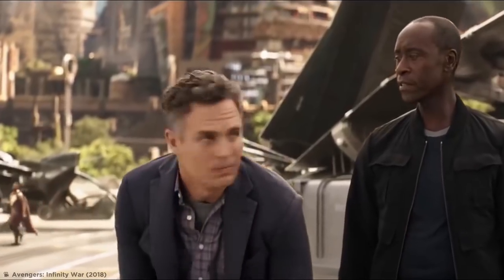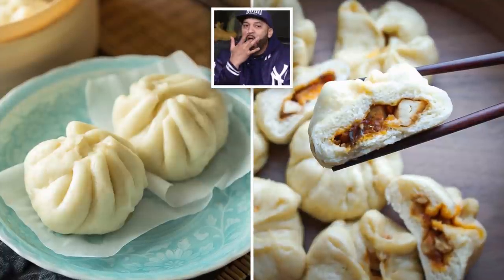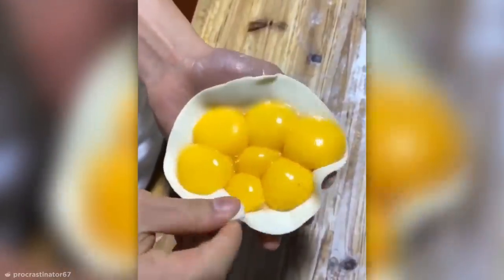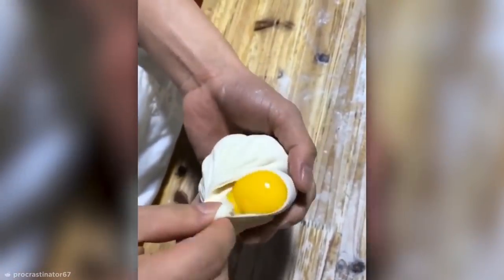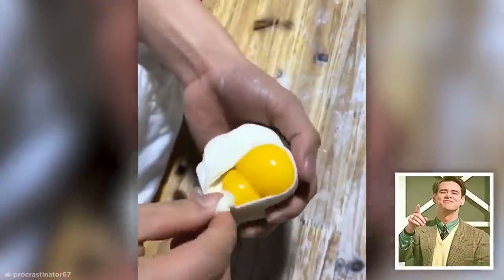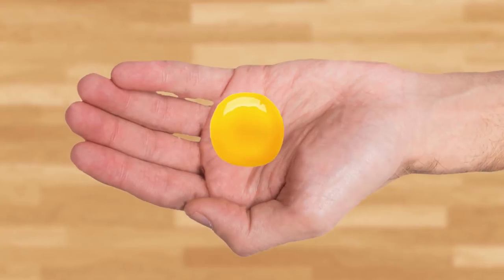Bao are a delicious kind of soft steamed bun that originated in China and can hold all manner of tasty fillings. But some are more filled than others — like this one that's about to be crammed with seven egg yolks. Fitting all seven yolks into the palm of your hand is no easy task, nevermind flawlessly folding up the pastry around them without letting a single one escape. I think we can all agree that was egg-spertly done.